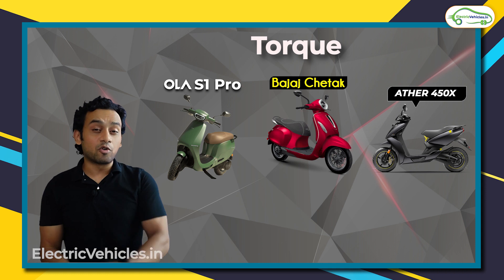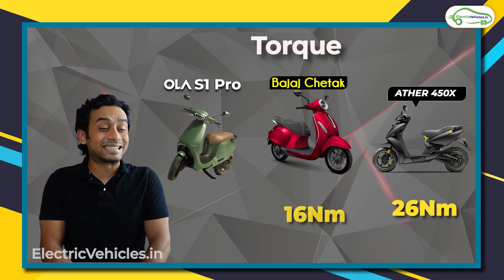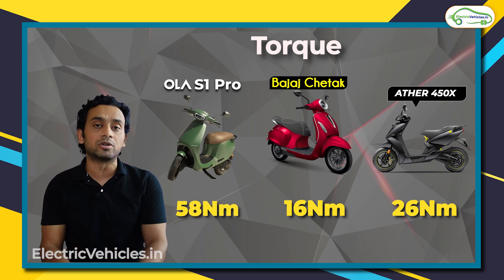Now the torque is also different. Ather 450X produces a torque of 26 Newton meters, Bajaj Chetak gives 16 Newton meters, whereas S1 Pro can generate a torque of 58 Newton meters.